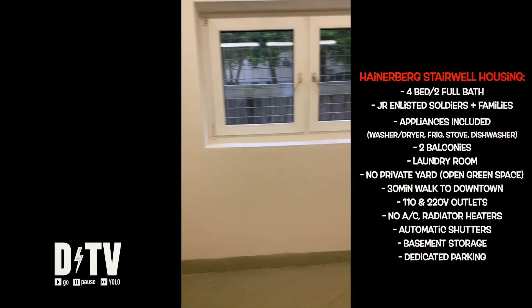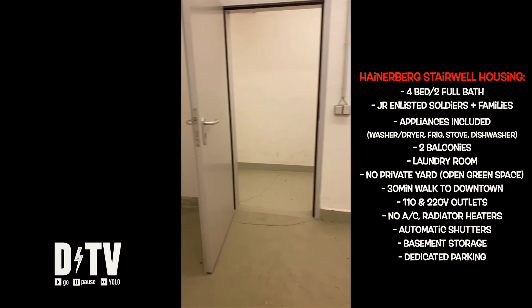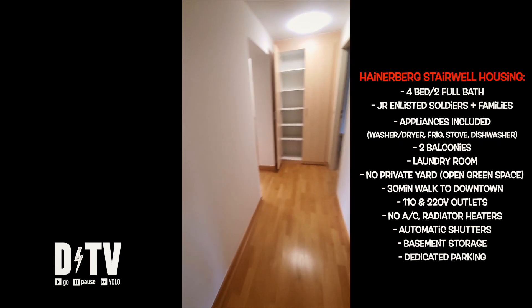You've also got a storage unit in the basement, but I've also seen people get creative and use this space as a gym or arts and crafts room. This is actually a storage basement from Crestview, but they all look basically the same. And lastly, you have one designated parking spot outside.